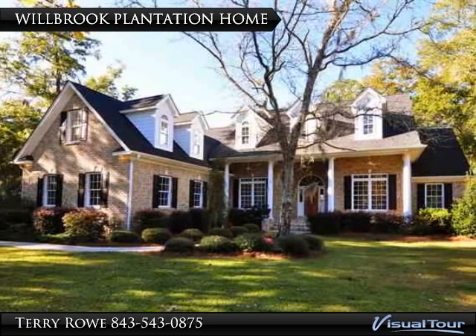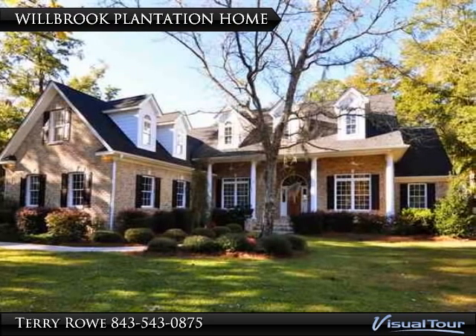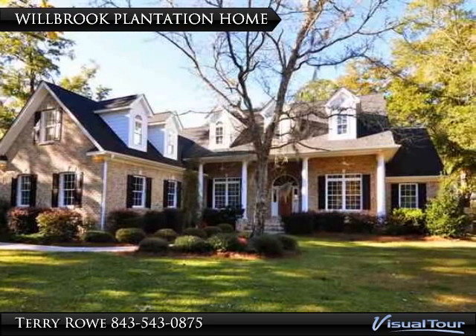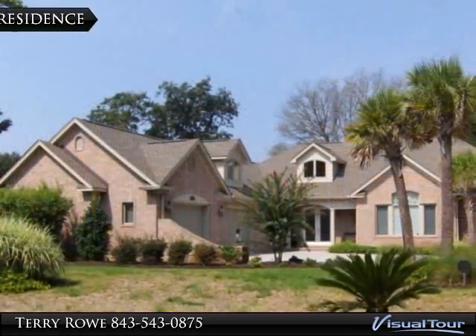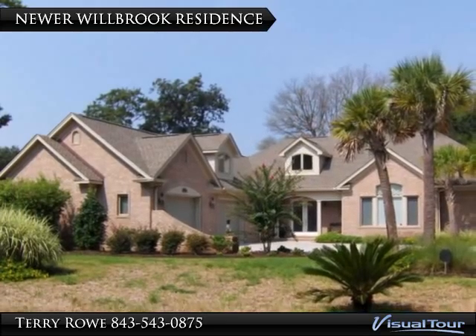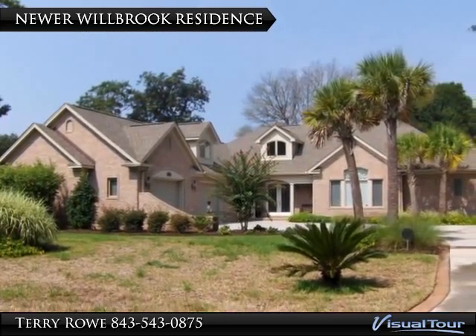The styles of the Wilbrook homes are Southern Colonial, starting at 2,200 square feet, with current pricing from the upper 400s. Preservation of trees, and especially live oaks, add to the Wilbrook landscape.